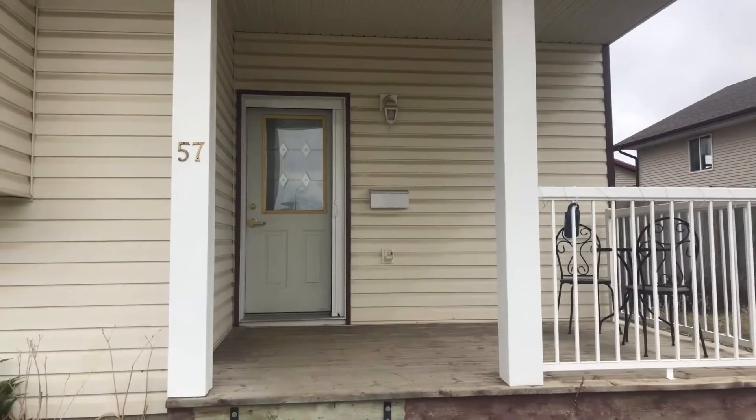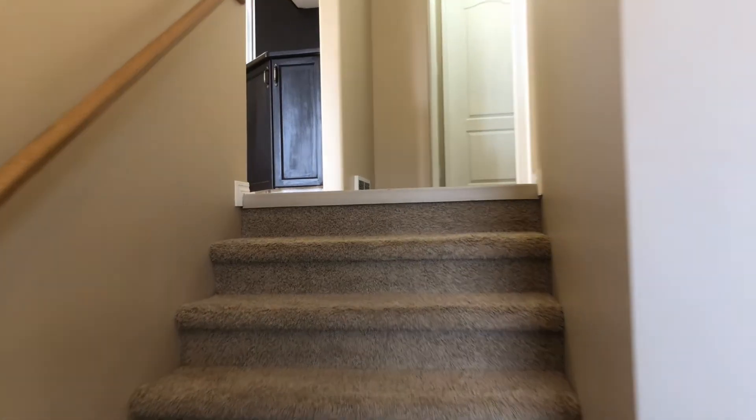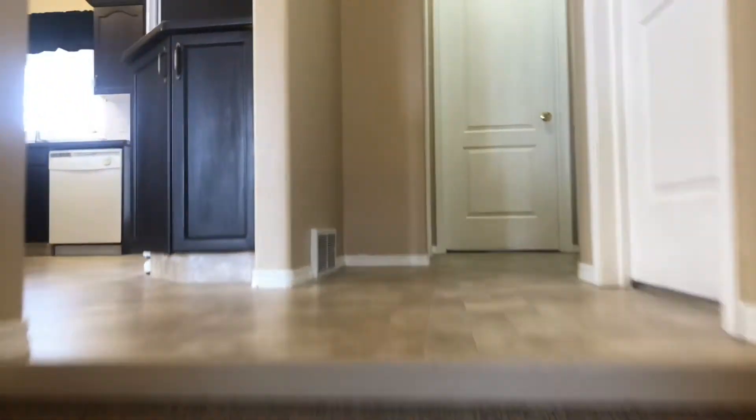Let me take you through 57 Kendrew Drive. It's a two-up, one-down, bi-level. Let's go upstairs first.